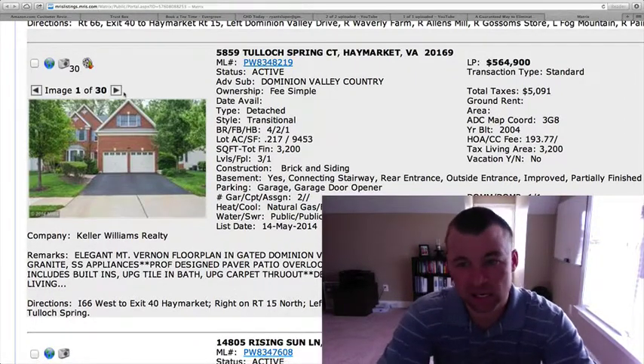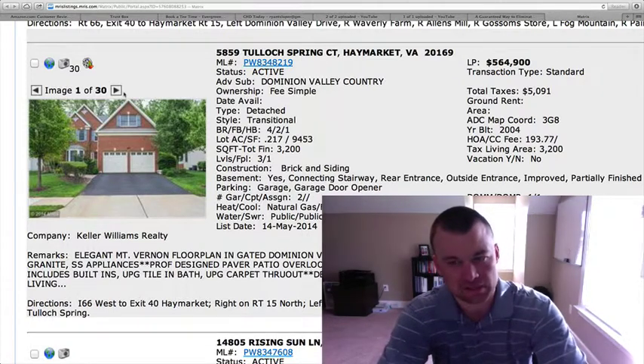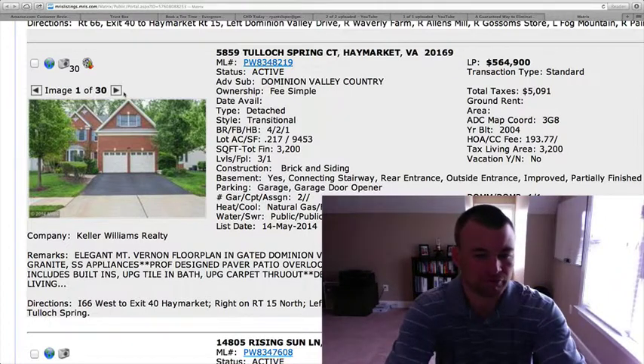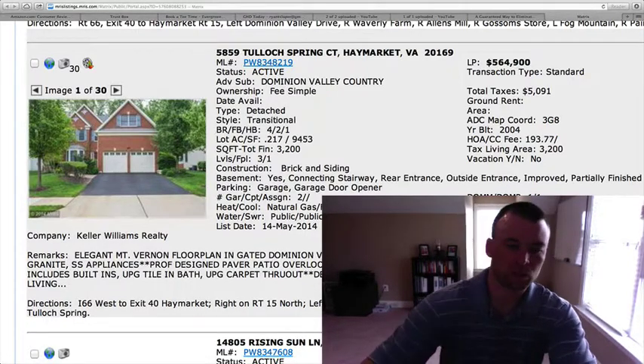At $564,900 for this type of square footage, it's pretty much close to where everything else has been selling in this range. I think it shows well. If they would have finished just the flooring in the basement, it probably would have helped — a pretty inexpensive thing to do. $564,900 — definitely want to keep your eye on.